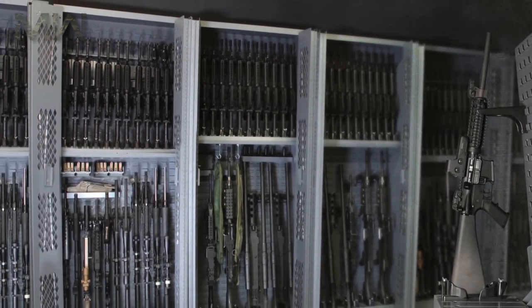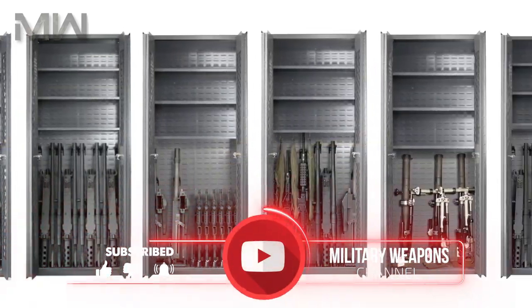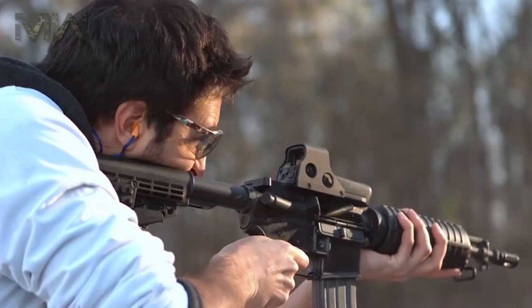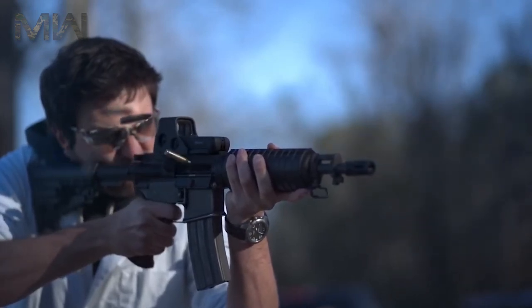Which is the best assault rifle in the world? Which is the best modern assault rifle and why? Our top five analysis is based on the combined score of accuracy, reliability, range, penetration, production numbers, numbers of users, and some other features. So let's get started.